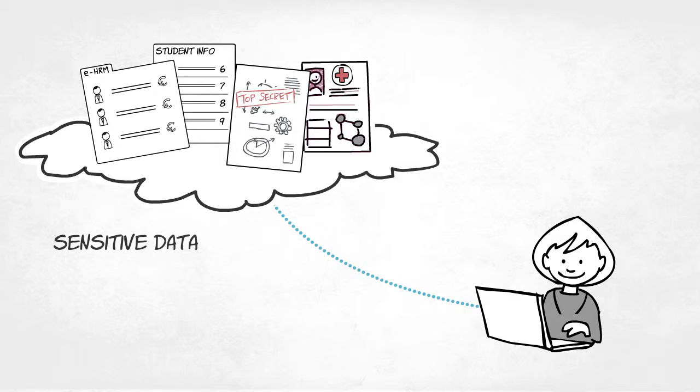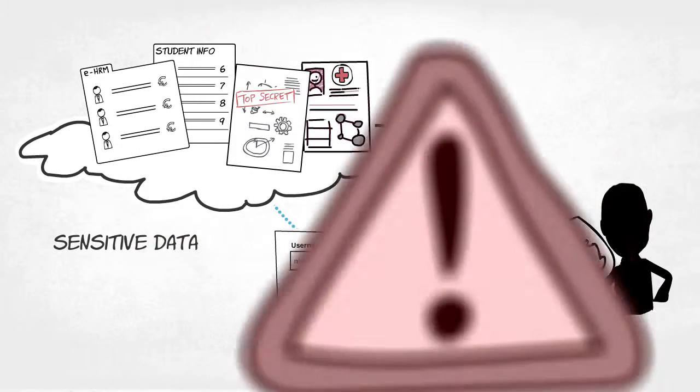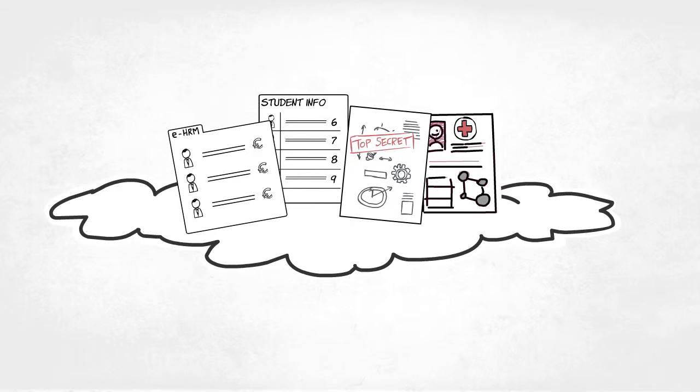When it comes to these services, logging in using an institutional account alone is simply not secure enough. To address these security concerns, we have launched SurfSecureID.